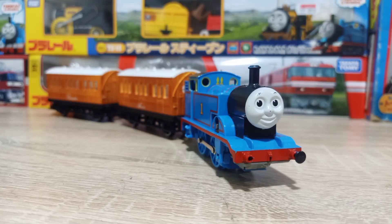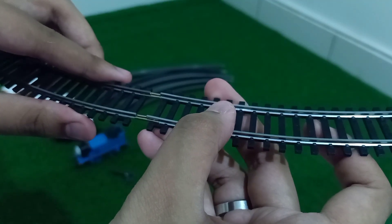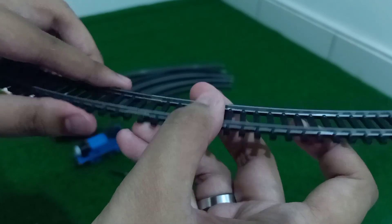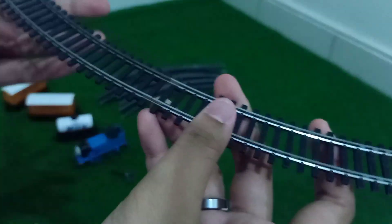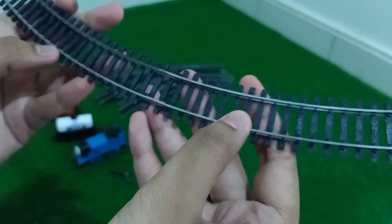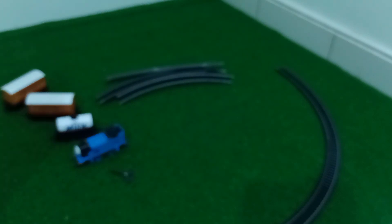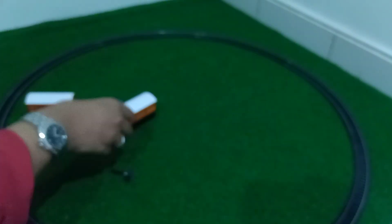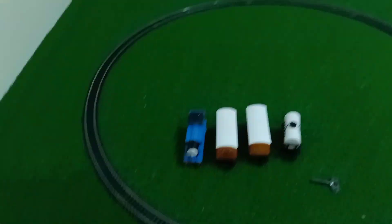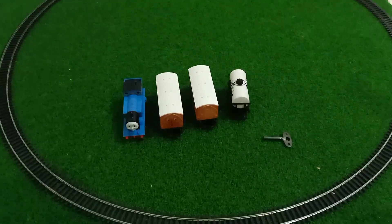And that's the review. Now let's set up the tracks and give them a test run. There you go — that's how you basically connect the Hornby track. That was easy! Alright, let's go. Alright you guys, we've set up the track — it's only a circle track but that's okay. Now let's run Thomas!